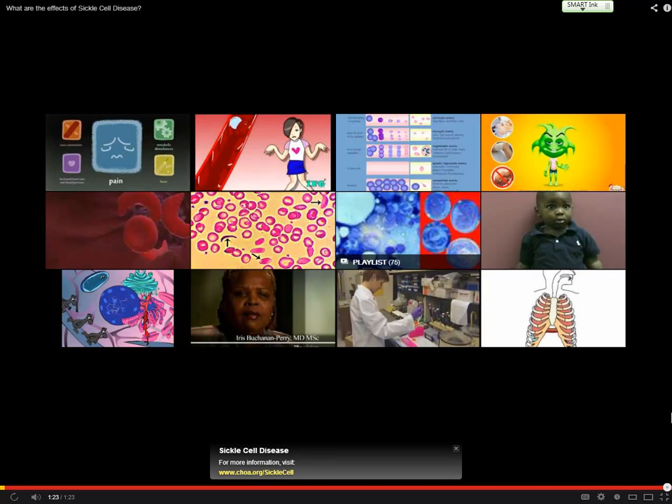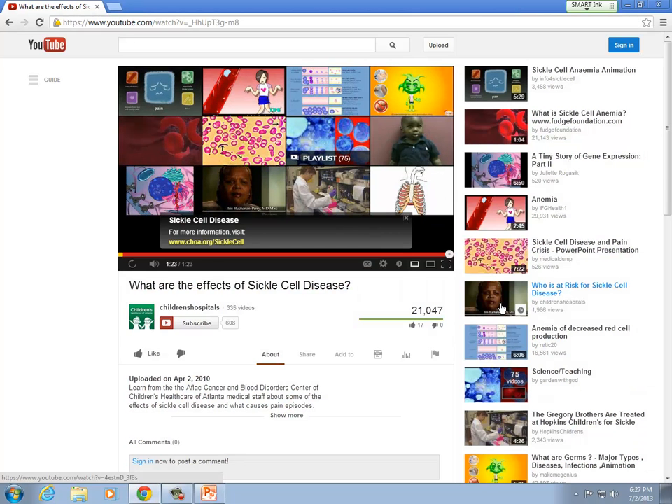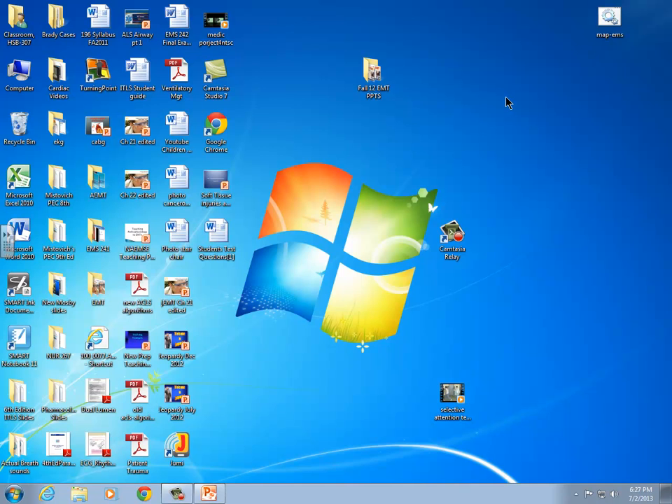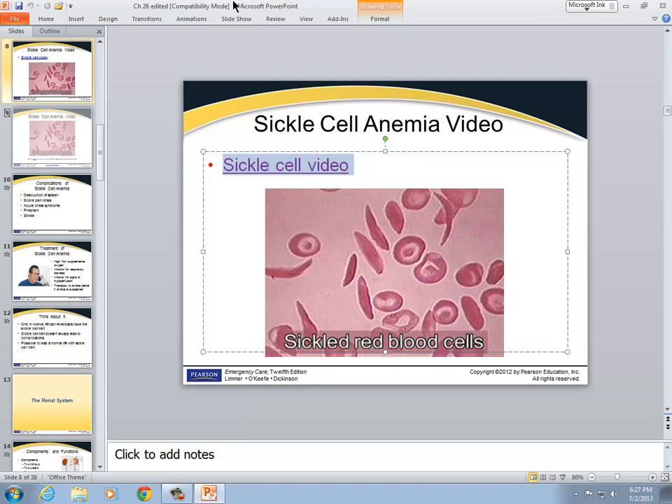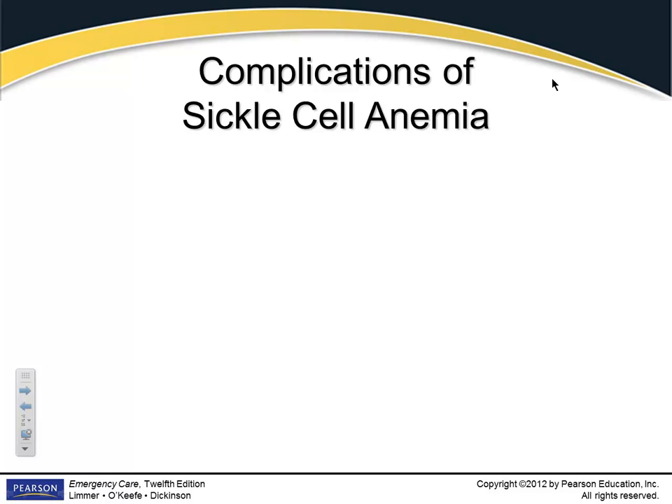Is pain from sickle cell disease a sign or a symptom? It's a symptom — you can't see it. You could have a patient with a history of sickle cell disease telling you they're having a sickle cell crisis with a lot of pain, and it's very difficult to determine. You're going to treat them like they actually have that pain. A true sickle cell crisis is extremely painful and can be a very serious complication.